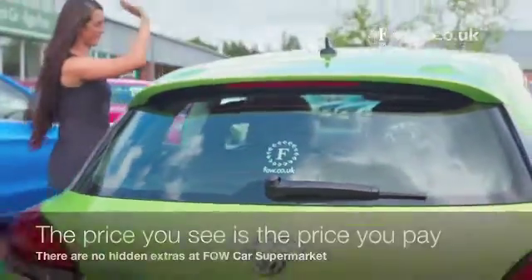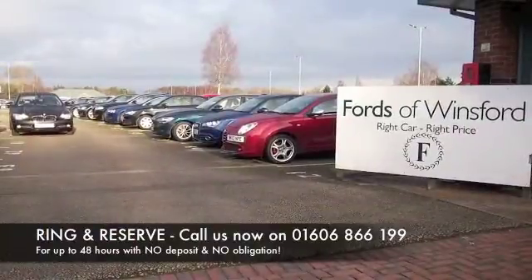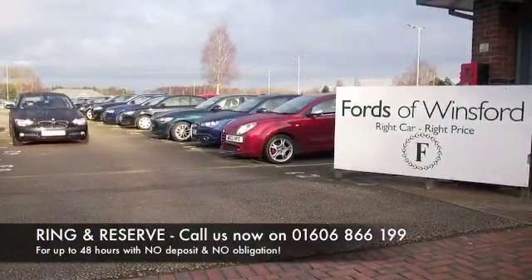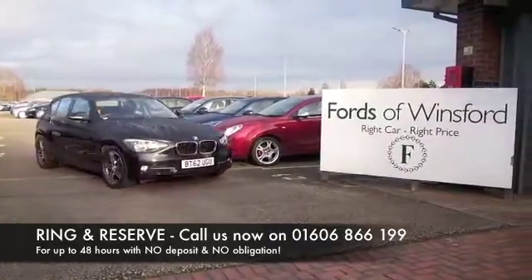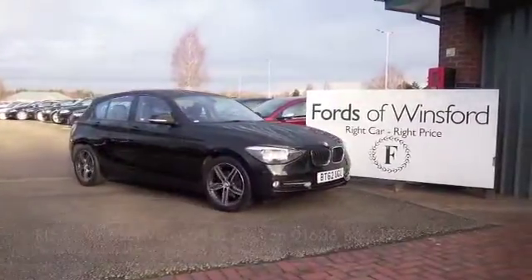You can hold the car for up to 48 hours with no deposit and no obligation. Bring your licence with you, have a test drive, and discover this great car for yourself at Fords of Winsford.